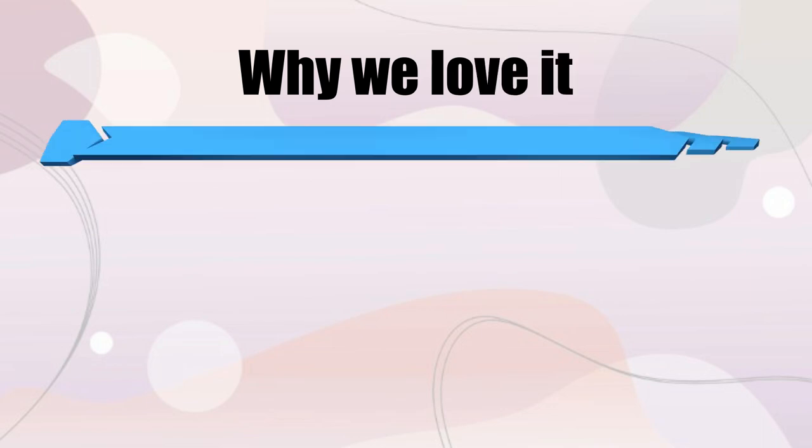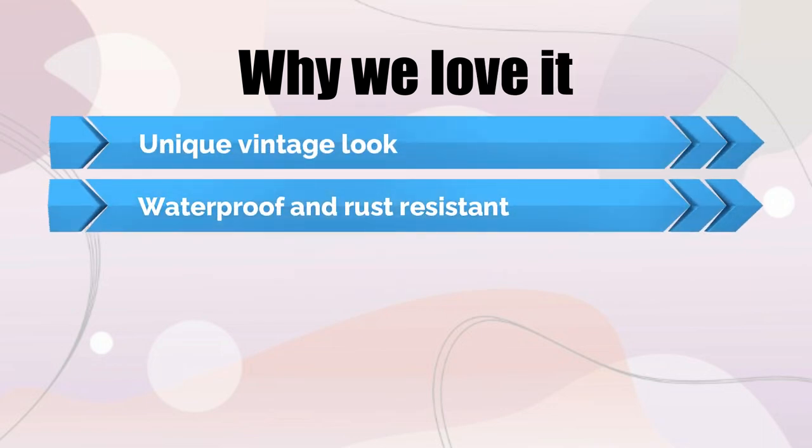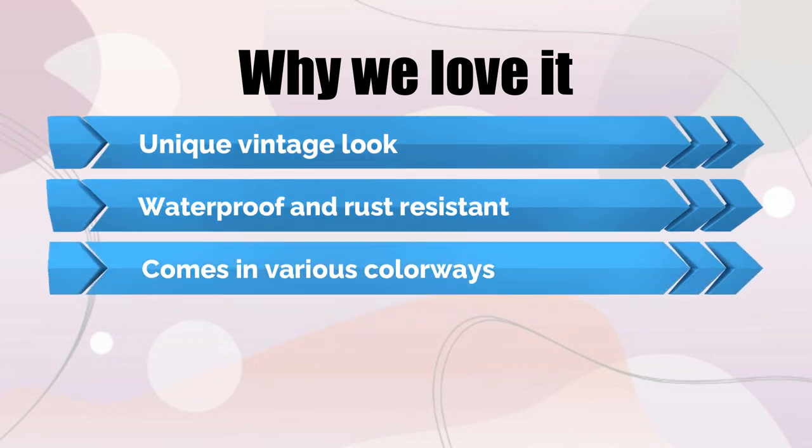Why we love it: unique vintage look, waterproof and rust-resistant, comes in various colorways.